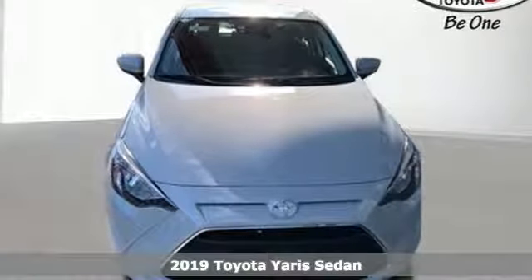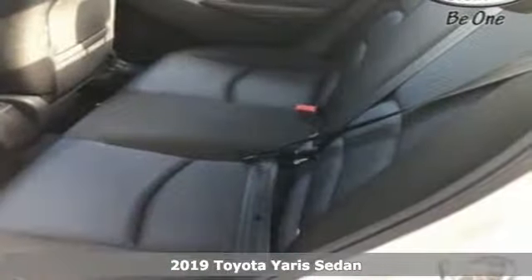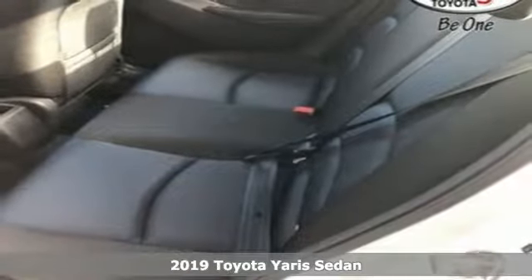It's a new 2019 Toyota Yaris sedan. When you're looking for comfort, convenience, and quality, you think Toyota.